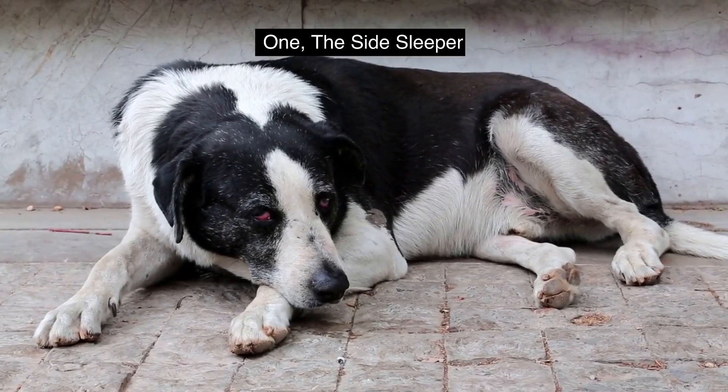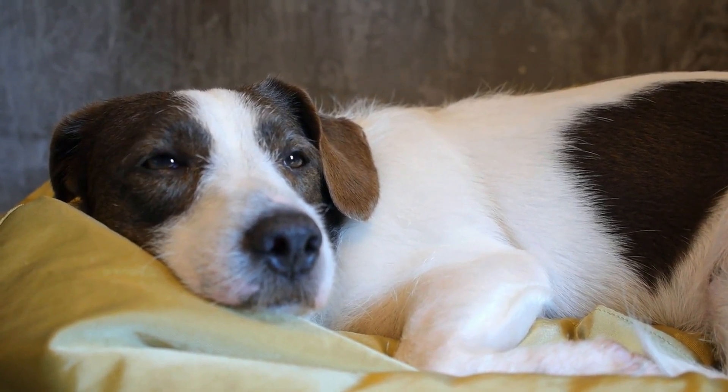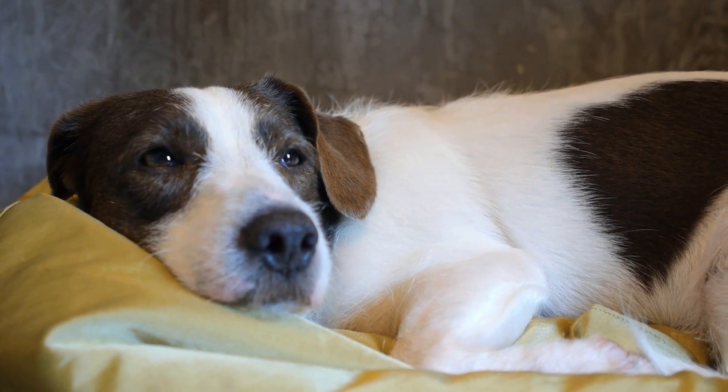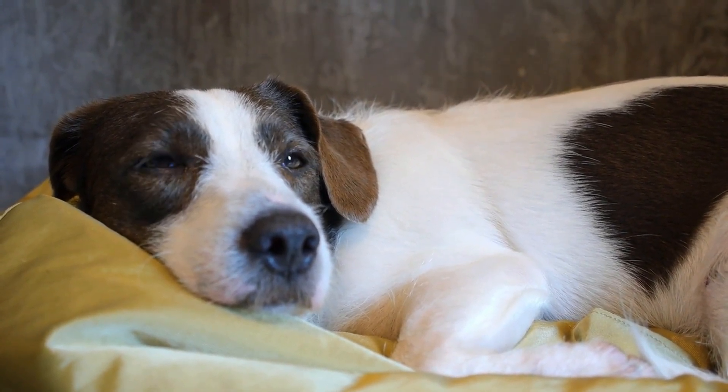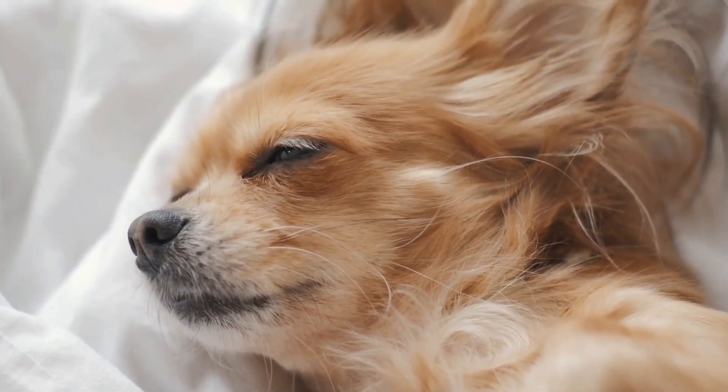The Side Sleeper. This is the most popular sleeping position in dogs. It's the position where canines curl up on their side, letting their limbs flail freely as they drift off into dreamland. You might even catch them kicking their legs out every now and then.